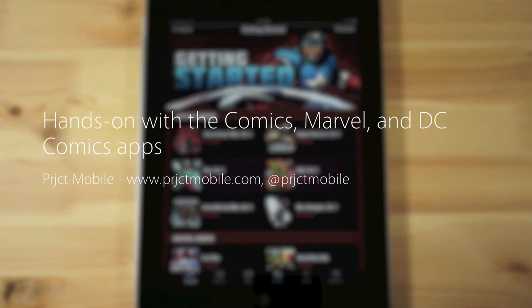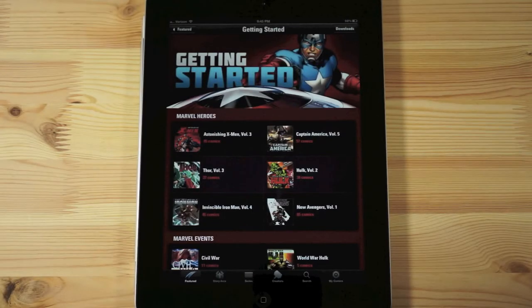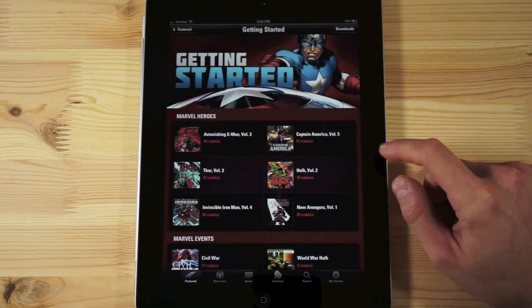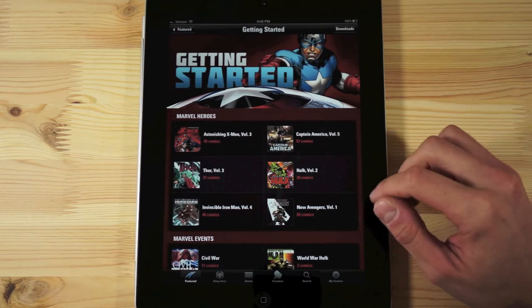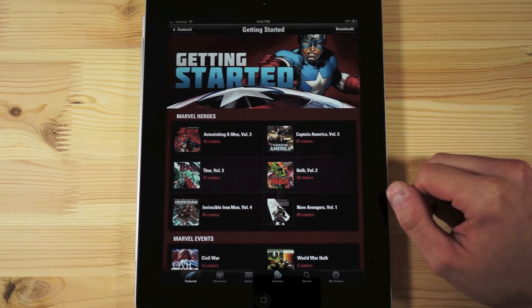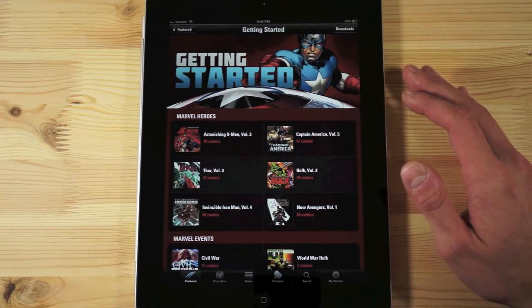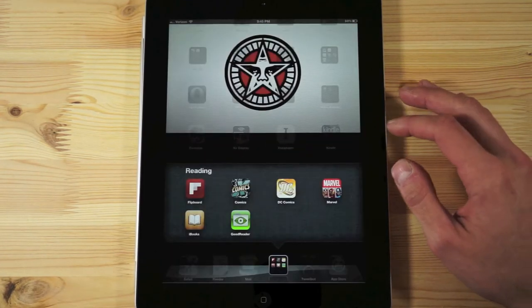Hey everyone, Chris for Project Mobile here, continuing on with the comics theme. I have a hands-on going on with three big apps: the one you're seeing right now is Marvel's own app, DC's app, as well as an app called ComiXology, which is basically the tech behind all three apps. I'm only going to show you one app because once you've seen one, you've basically seen them all.